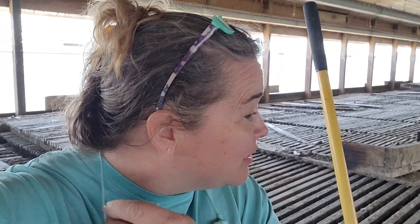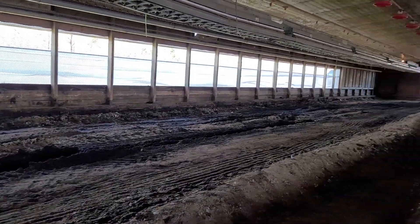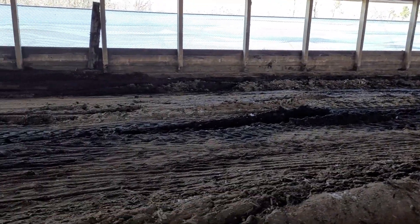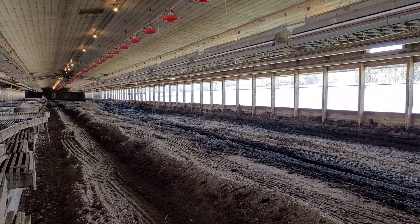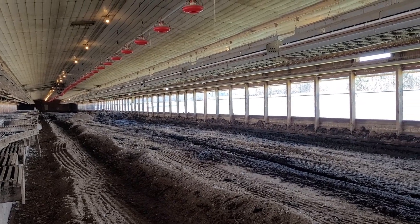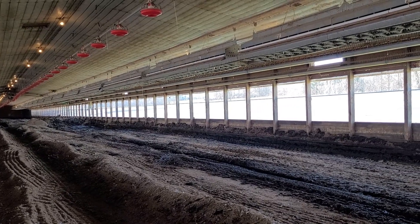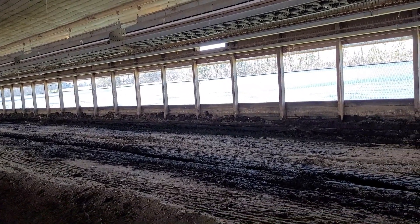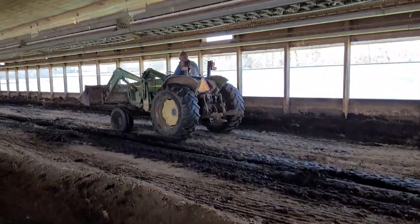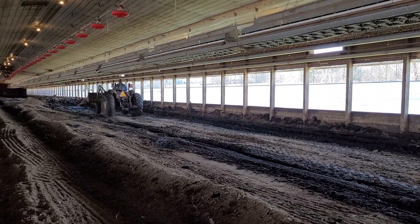Hey y'all — figured I'd jump on here and let you know this side has been a doozy. It has been wet. Clarence has had trouble — it's been bad. Let me turn you around so you can see: from one end all the way down, he's only got that little hump left that he's got to break through and get picked up. But it has been awful — wet the whole way. He's had trouble. The tractor spins, he has to get out of it, he has to put dry material down — it's just one thing after another.